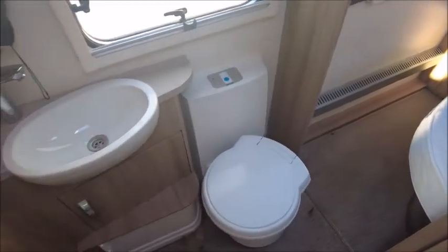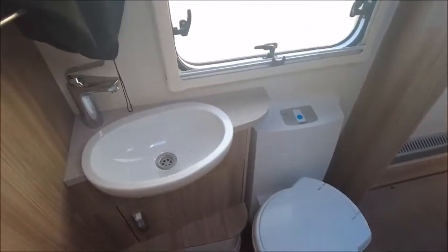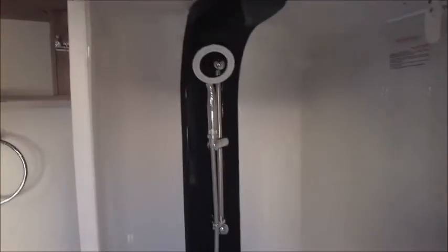To the left we've got our cassette toilet and our sink. We've got a magnifying mirror here and a nice mirror in the middle, and our separate shower to the right.